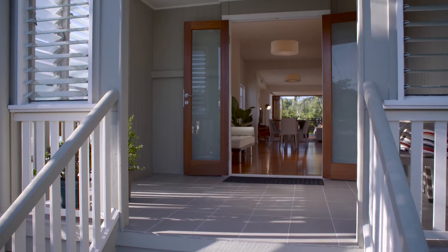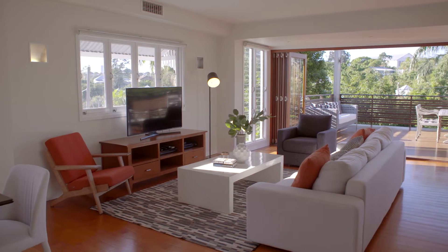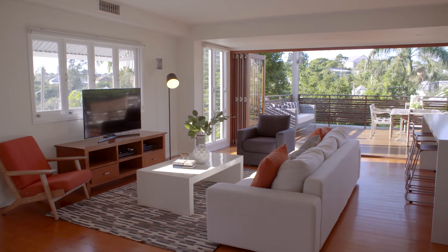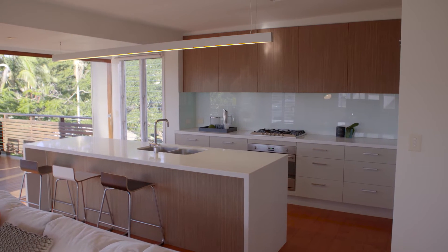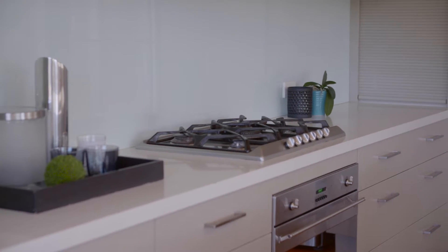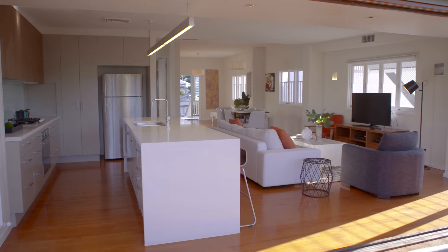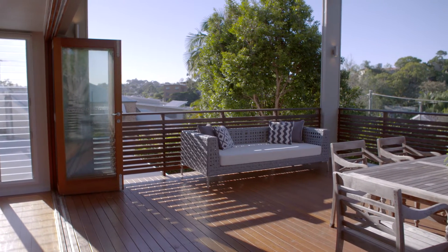The house has this beautiful width — you've got your dining room, lounge room, and the kitchen really is the central hub, or my command centre. All around you is plenty of storage, double sinks, and such easy flow out into this enormous back deck.